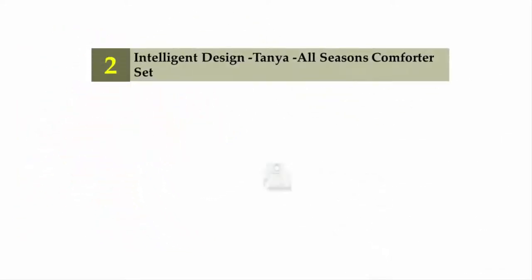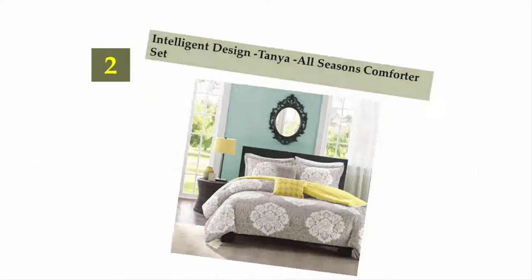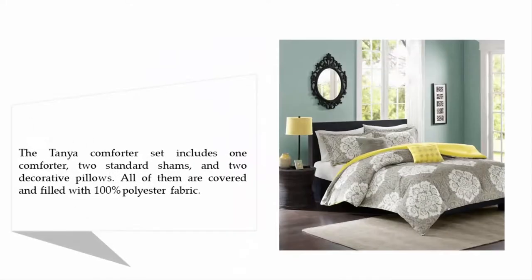Nearing the top of our list at number two: Intelligent Design Tanya All Seasons Comforter Set. The Tanya comforter set includes one comforter, two standard shams, and two decorative pillows, all of them covered and filled with 100% polyester fabric.